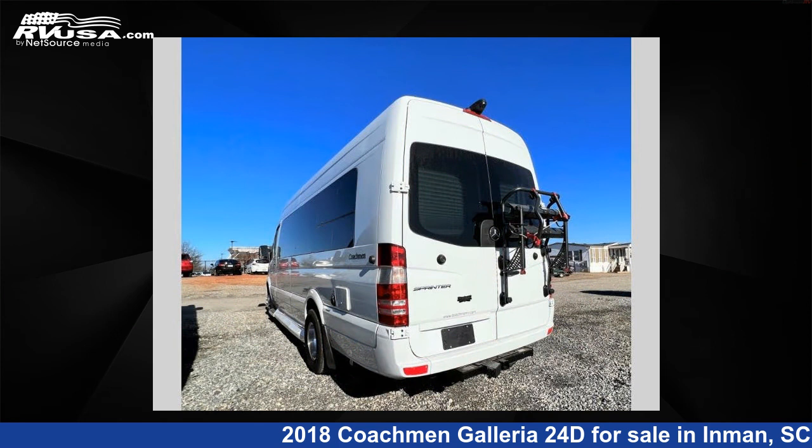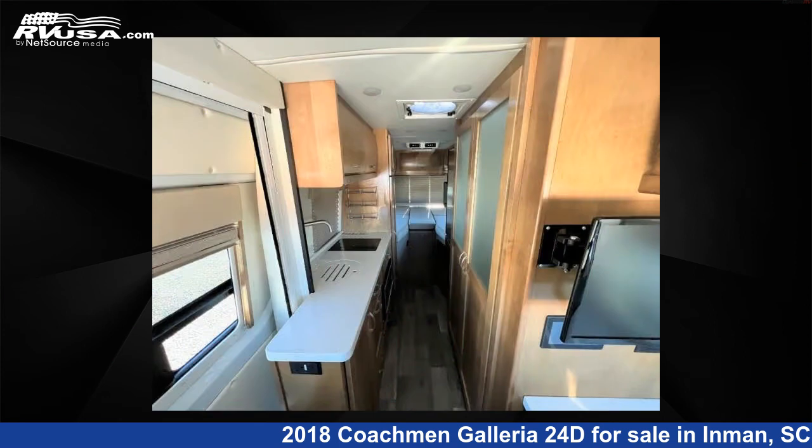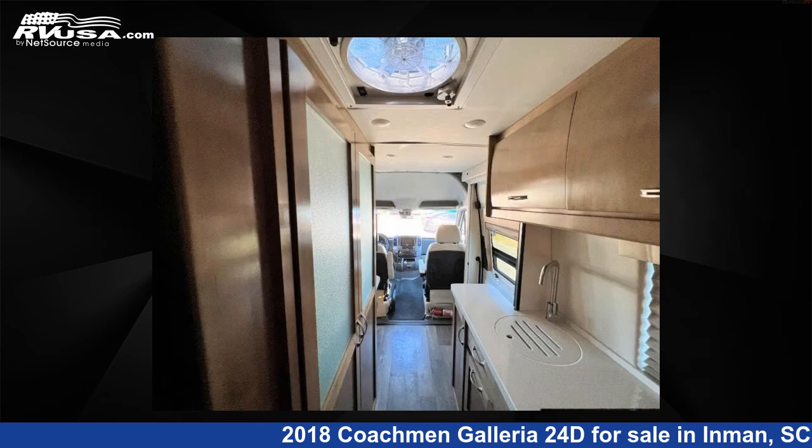This 2018 Coachman Galleria 24D is built on a Mercedes 3500 X Sprinter chassis. For more information and pricing on this unit, and to see all units available for sale by Optimum RV, Inman, visit RVUSA.com.